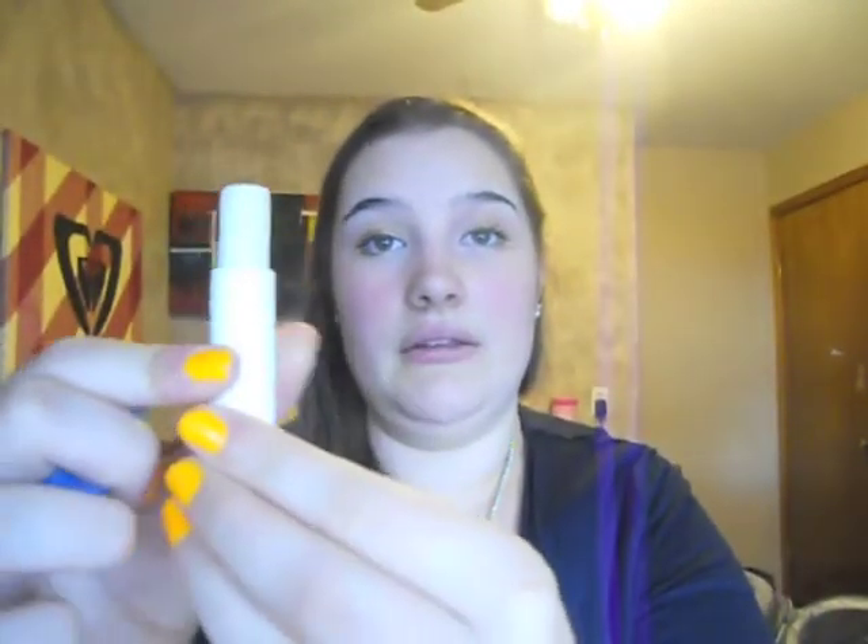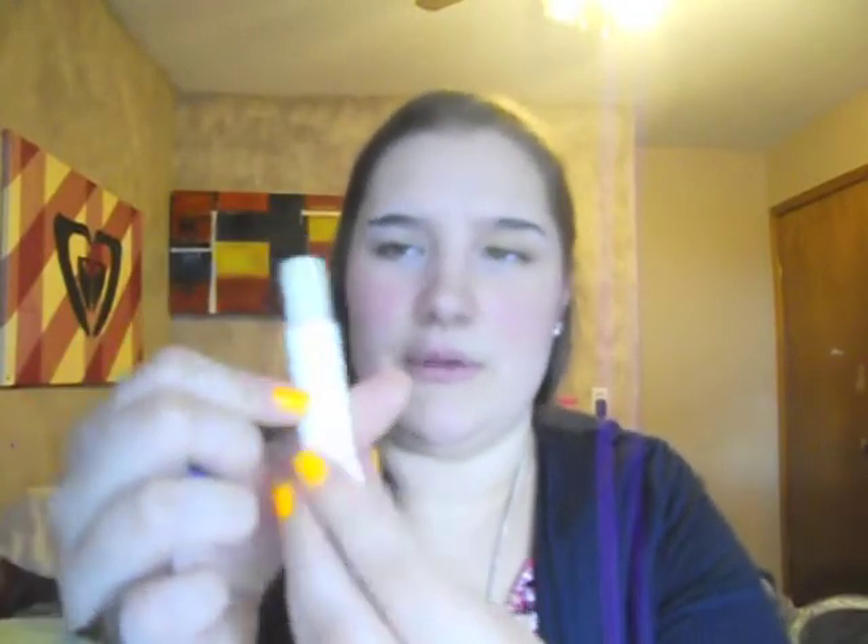My favorite lip balm ever is the Nivea Hydrocare lip balm — it looks like a little glue stick almost. I love this. It's really moisturizing, I use it every day, and it lasts for a long time. Usually lip balms kind of just sink into your lips and they're gone in like 20 minutes — this does not do that.